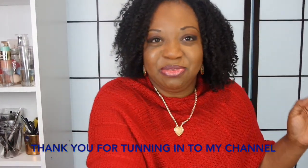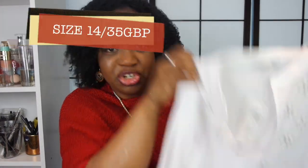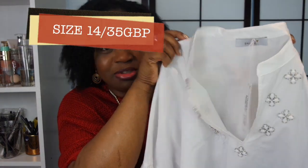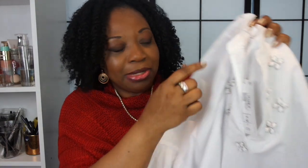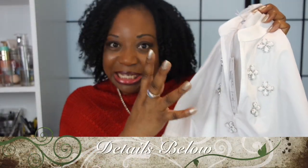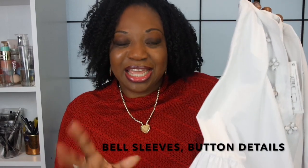First things first, we're going to start with this white shirt from Marks & Spencer's — one of my favorite stores. It's 35 pounds in a size 14. I love the button details at the front: very thin, very chic, very stylish. And of course, the bell sleeves — I love these sleeves. This is very much an in thing this season.